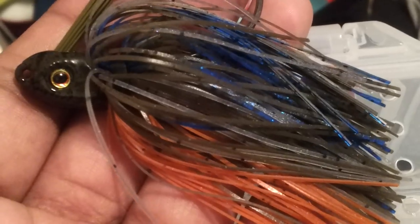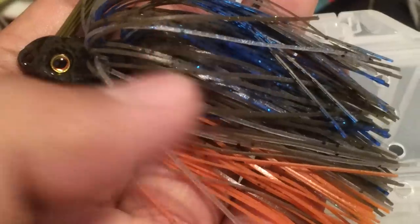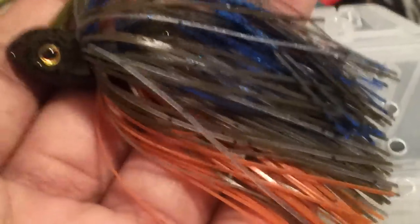Would it be Hook'n Bates bluegill color? That orange belly with the blue and green pumpkin with some smoke skirt in it. It looks pretty nice as a bluegill color.